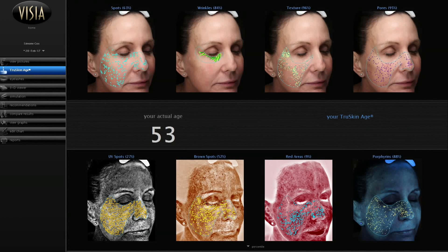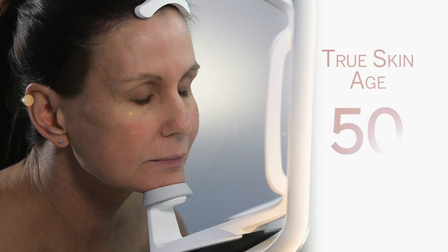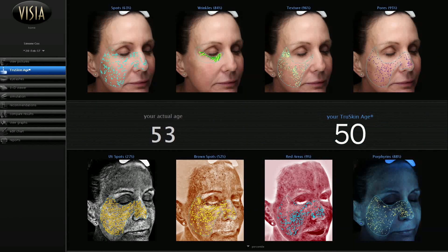Now when you started, we had your skin at 53 years of age and look, you've dropped down to 50. That's three years off the appearance of your skin in just 30 days. I can't believe that. 30 days of using the Microderm MD. That's just amazing. I'm so impressed.